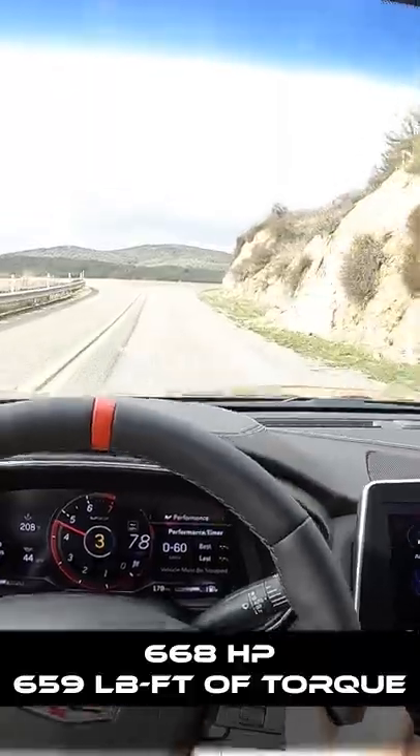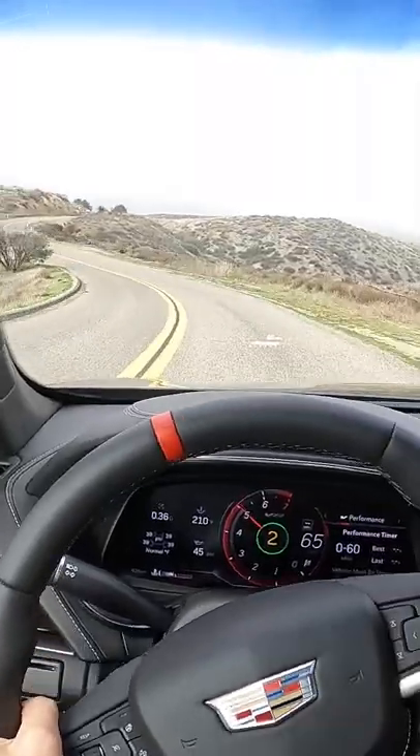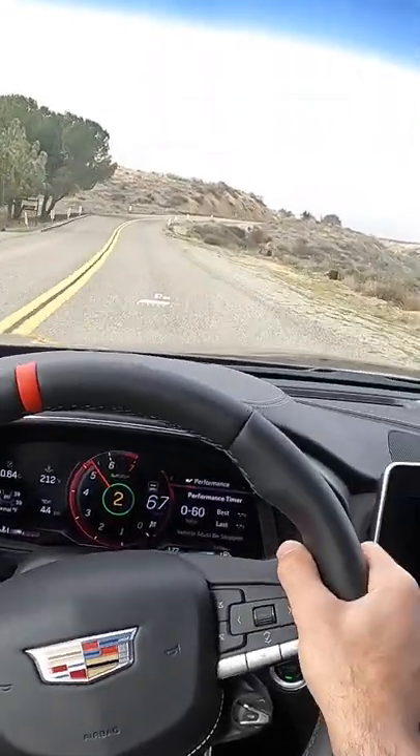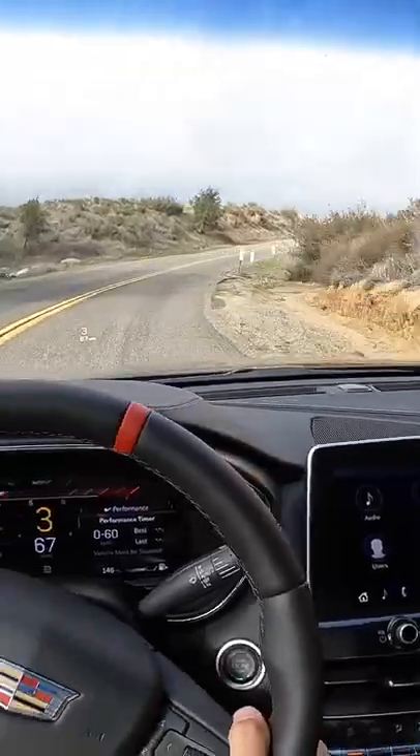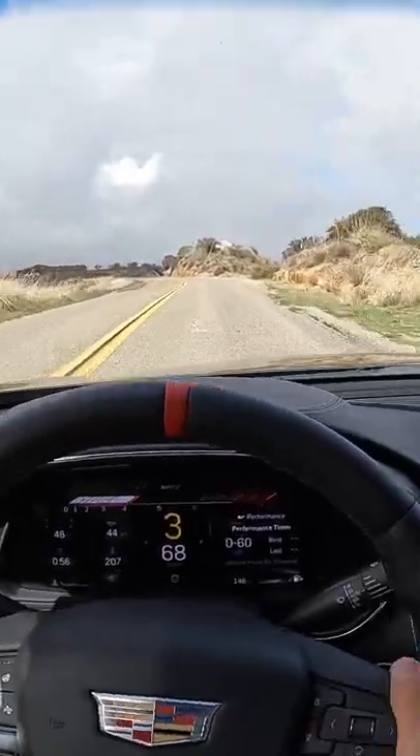And 659 pound-feet of torque. It is only offered in rear-wheel drive — none of this all-wheel drive business. This is a rear-drive sports sedan, and I'm going to give us a chance up here to do a launch control.